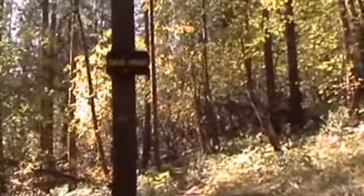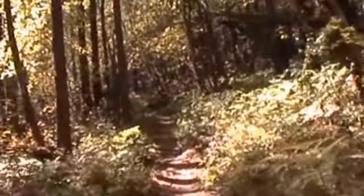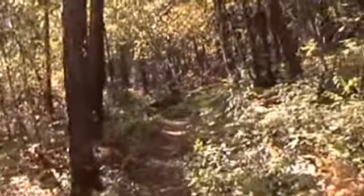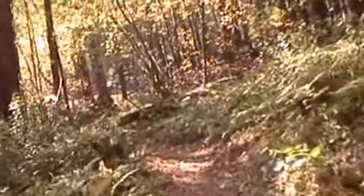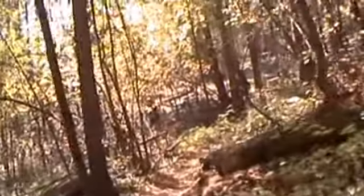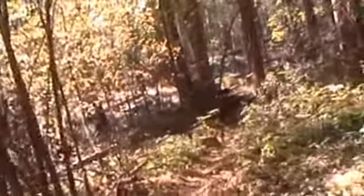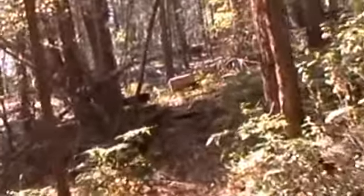We just got off Duck Pond Trail and now we're on Skid Road. This has sort of always been an enchanting part to me — where you have the light filtering into these trees and all the ferns growing here on this relatively narrow walkway. This is why I walk. Some very beautiful spots.